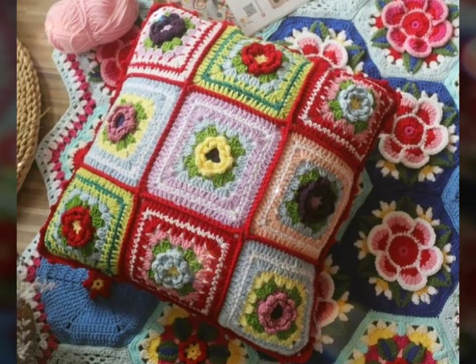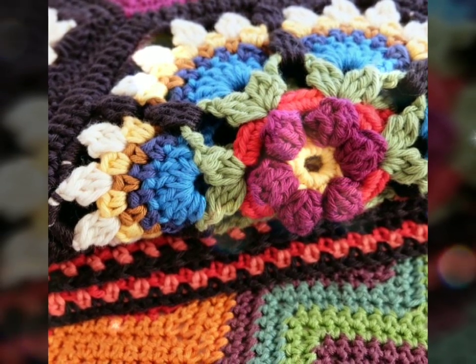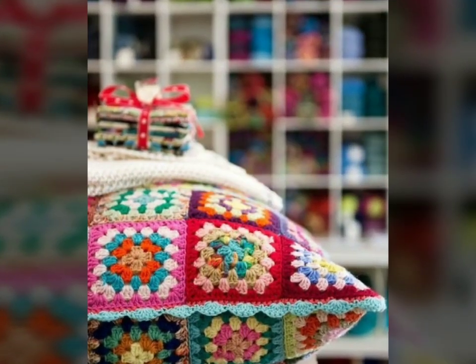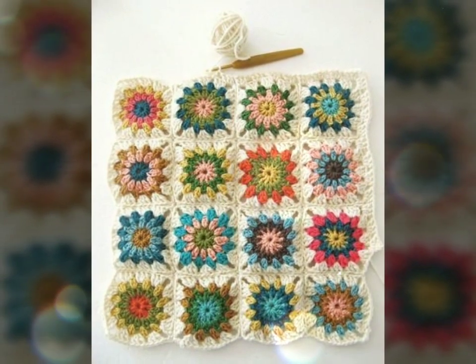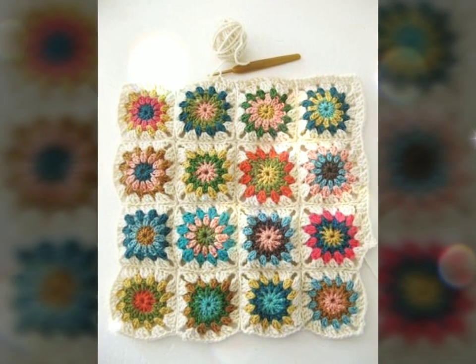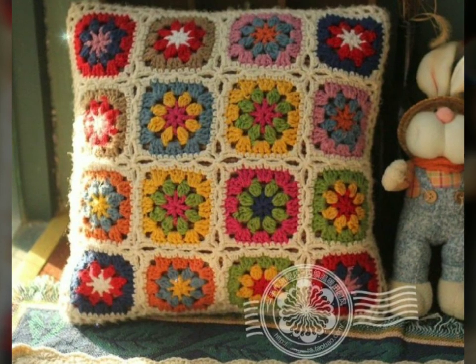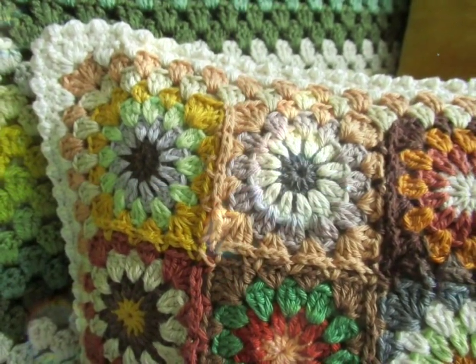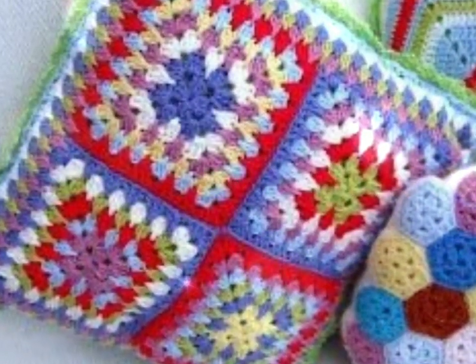Hello and welcome back to our channel. I hope you all are fine and enjoying your life. If you are new to our channel, please subscribe, like this video, and share with your friends. Today I will tell you about the qualities of crochet cushions.